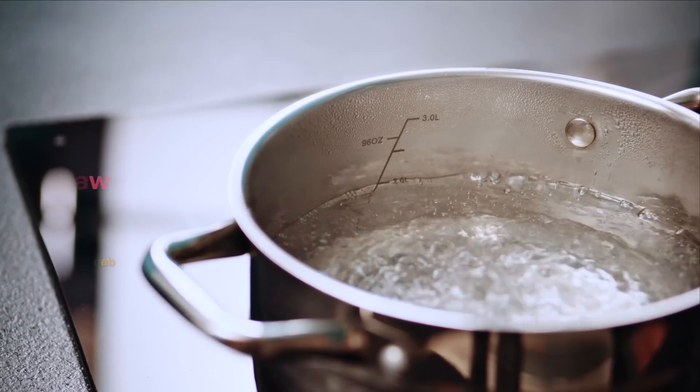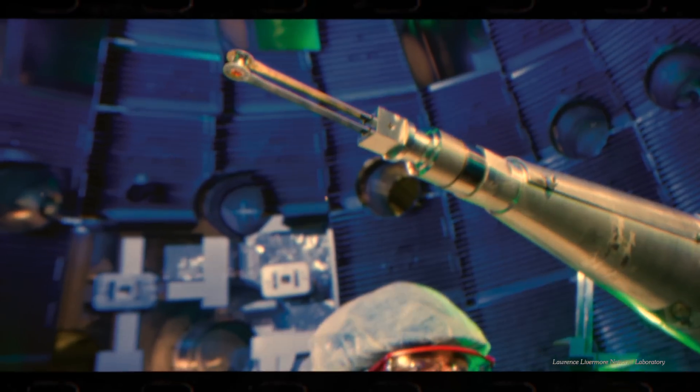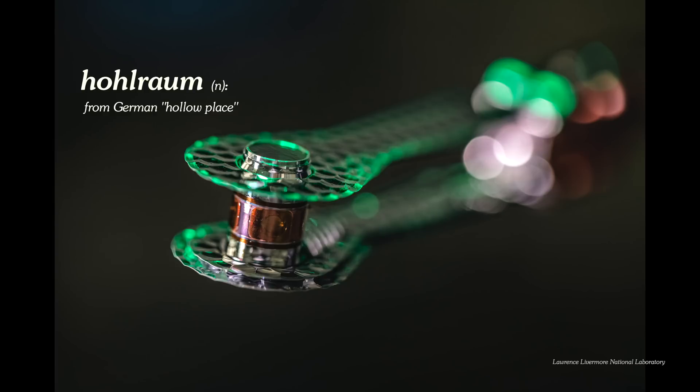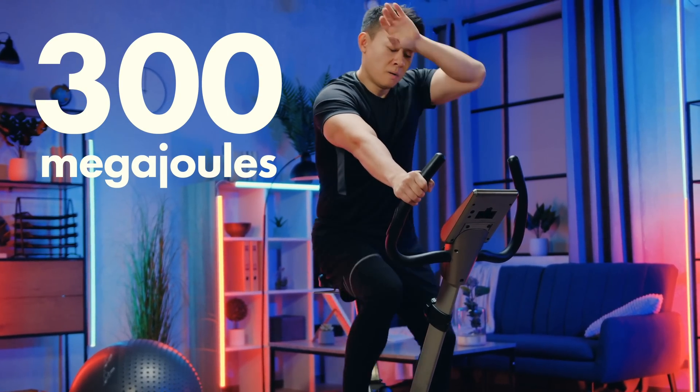We've never even reached the break-even point — a Q of 1 — before now, although we've been inching closer and closer over the past several years. The amount of energy sounds big: three megajoules. But that's enough to boil about two and a half gallons of water — far from powering a car or a house. Also, the power to charge the lasers isn't factored into the Q. If it were, that would be like 300 megajoules to overcome, meaning the Q would be so tiny. The reaction released 3 megajoules, so still a long way to go.